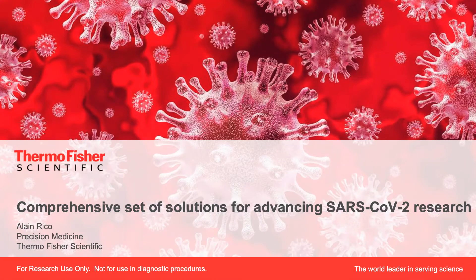Good morning. My name is Alain Rico and I'm developing the market of precision medicine at Thermo Fisher Scientific. In this presentation, I will highlight our Applied Biosystems and Ion Torrent genetic analysis solutions which you can use for advancing your research on SARS-CoV-2.